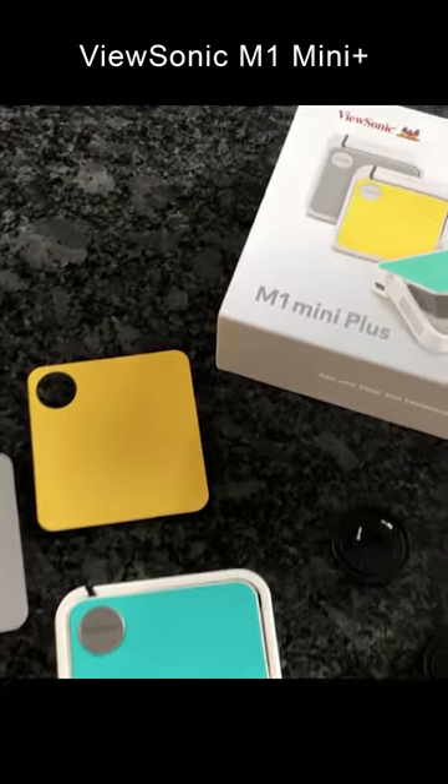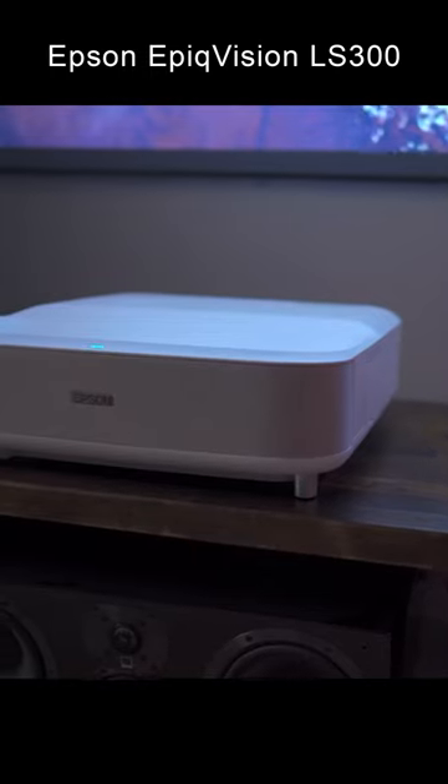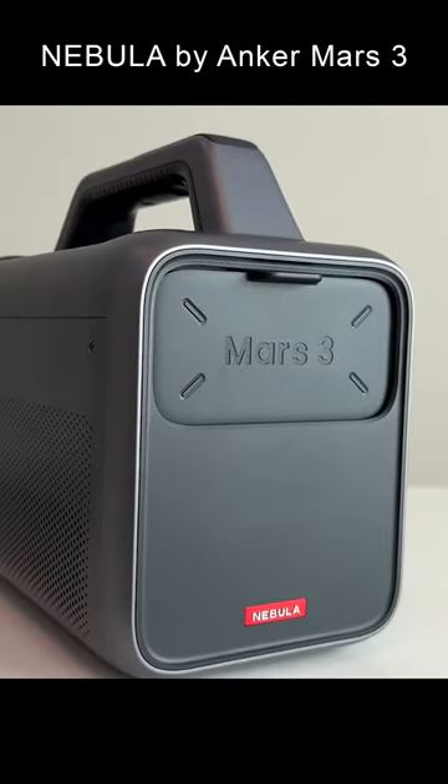Number 1: ViewSonic M1 Mini Plus. Number 2: Nebula Capsule 3. Number 3: Epson LS300. Number 4: Sony VPLXW5000S. And Number 5: Nebula Mars 3.